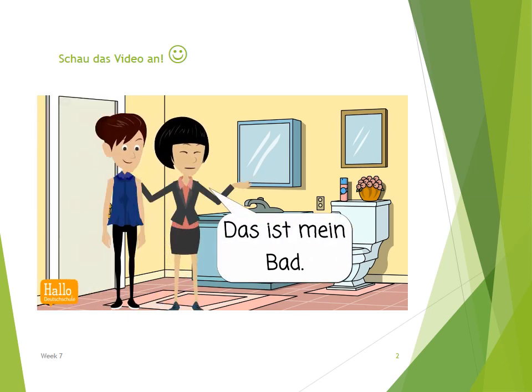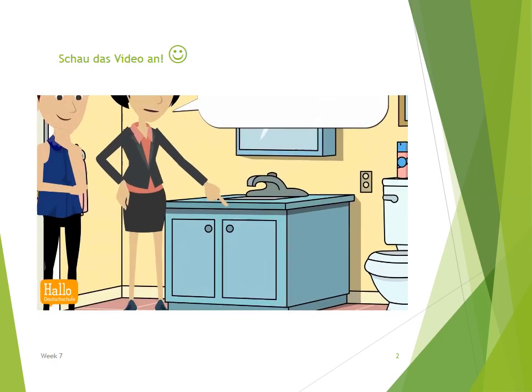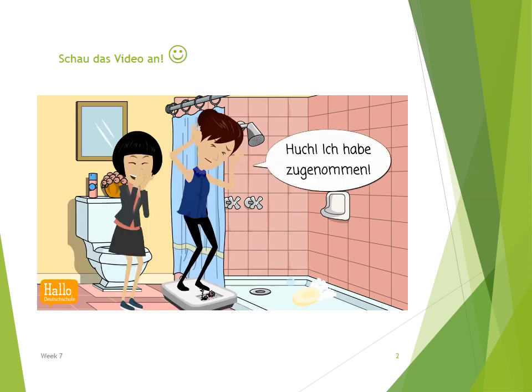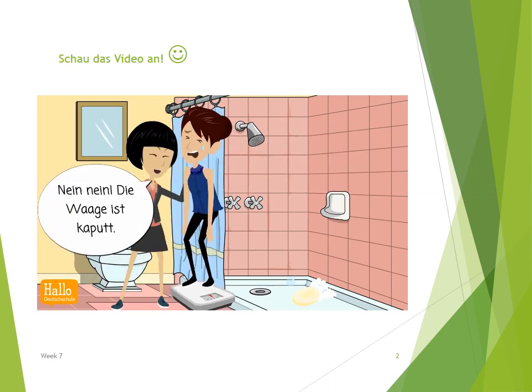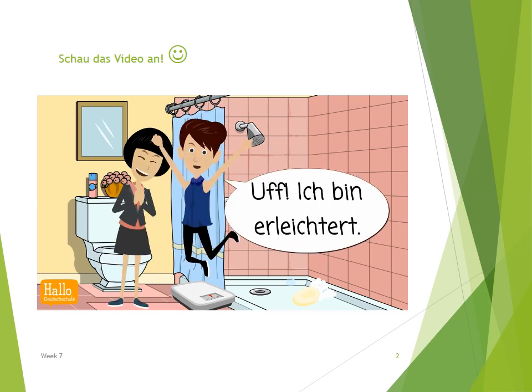Das ist mein Bad. Es gibt zwei Spiegel, ein Lavabo, eine Toilette und eine Dusche. Huch! Ich habe zugenommen. Nein, nein. Die Waage ist kaputt. Sie funktioniert nicht richtig. Uff! Ich bin erleichtert.